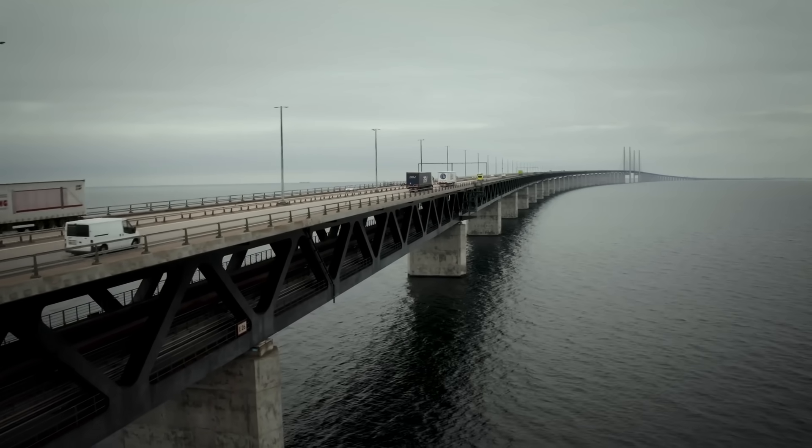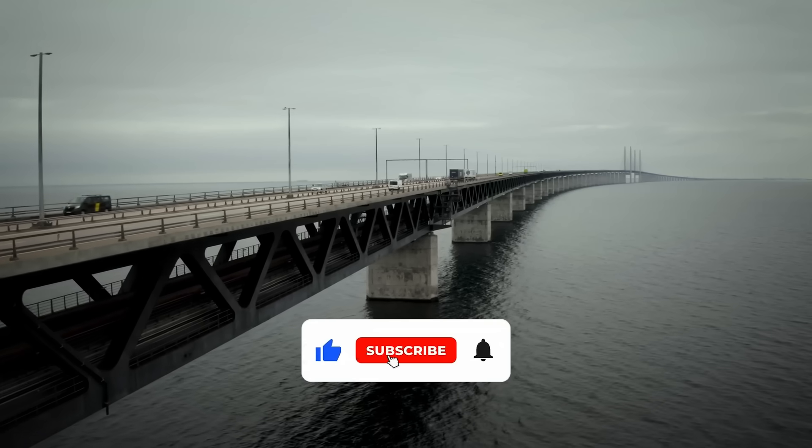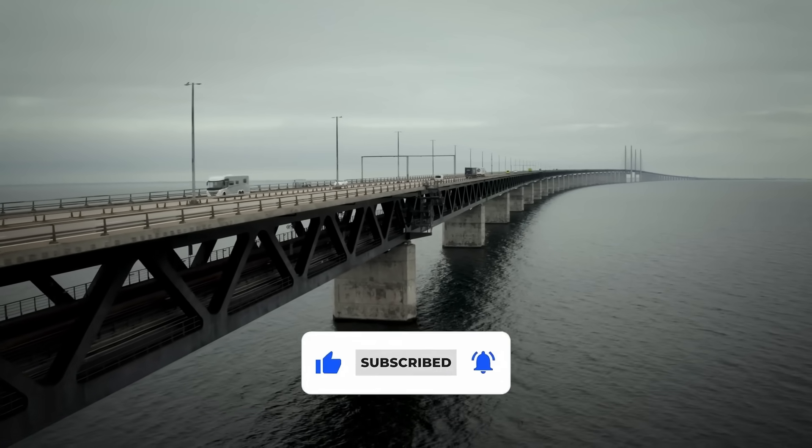Ever crossed the Øresund bridge yourself? We'd love to hear your experience in the comments. Hit that like button and subscribe for more fascinating stories from around the globe.